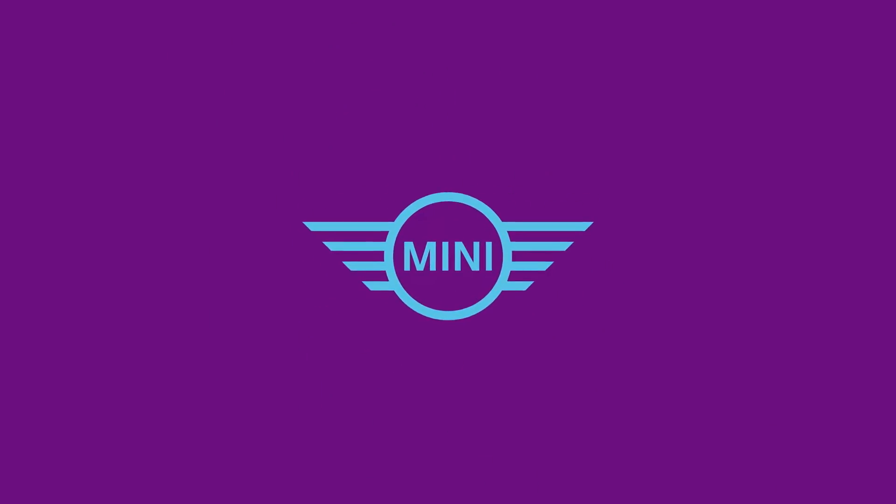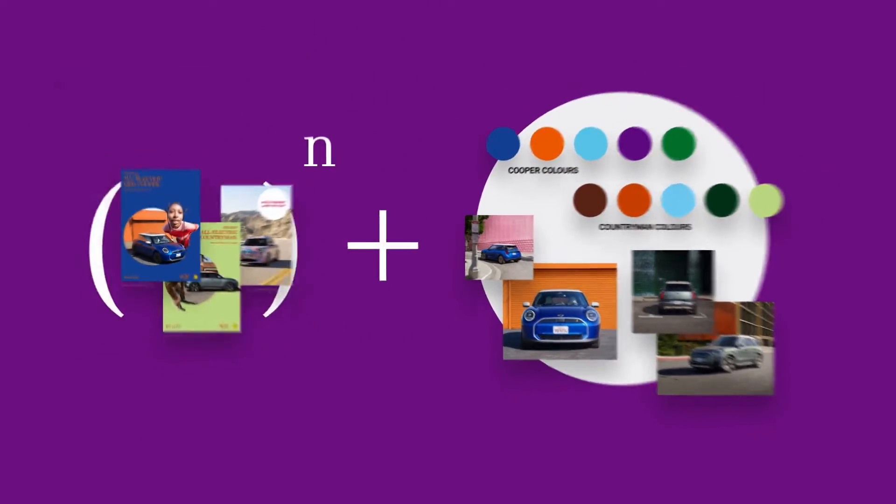2024. A new era for MINI. With a market launch of two complete redesigns, a world premiere and a new CI in visual language, MINI is facing a Hercules task.